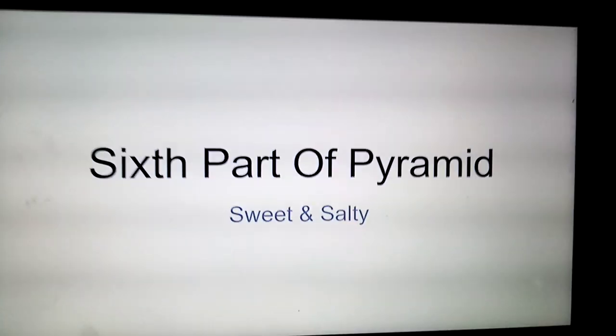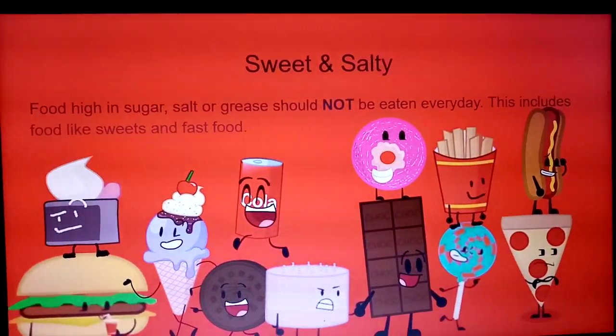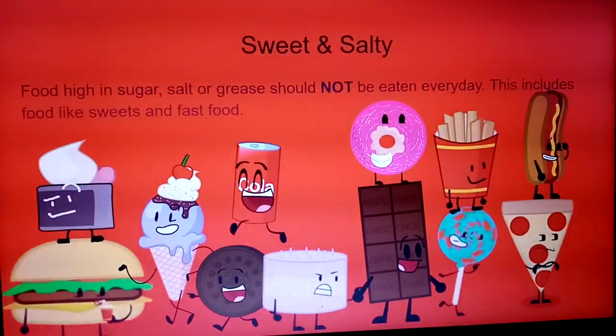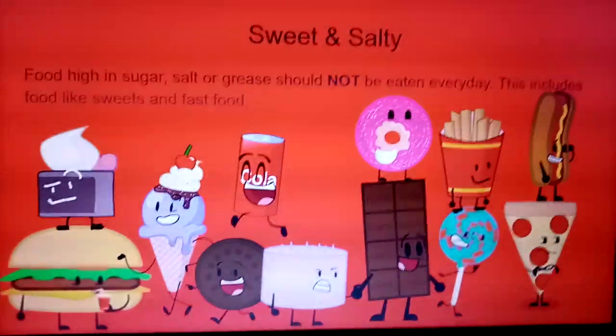Sixth part of the pyramid: sweet and salty. Foods high in sugar, salt, or grease should not be eaten every day. This includes food like sweets and fast food.